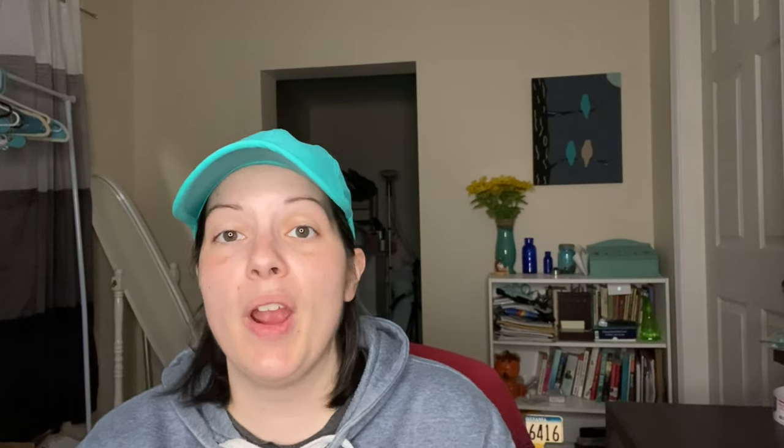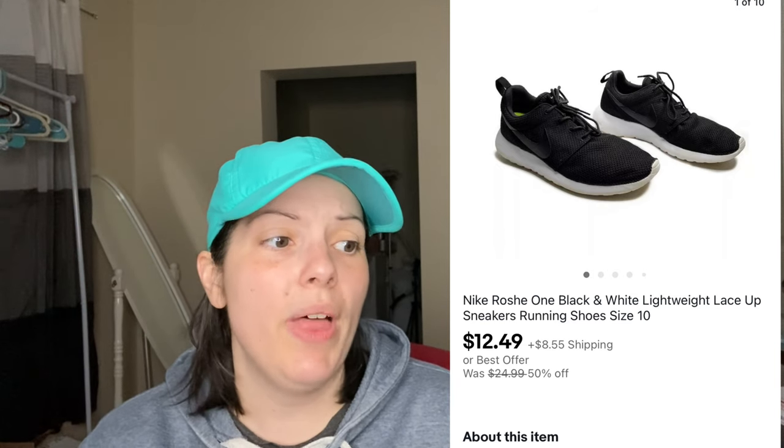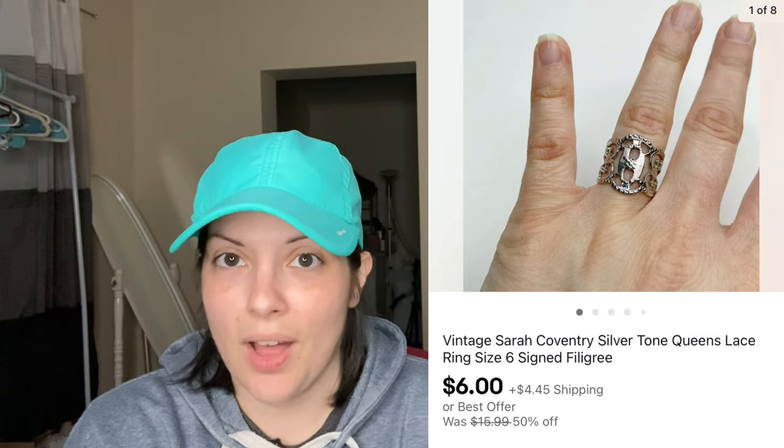Another item that took up a lot of room was a pair of Nike Roche black and white lightweight sneakers, size 10. They sold for $12.49, which was my full asking price for that sale. Then we have a vintage Sarah Coventry silver tone queen lace ring, size 6, which came from my Goodwill jewelry unboxing. It sold for $6 via an offer I sent to the customer.